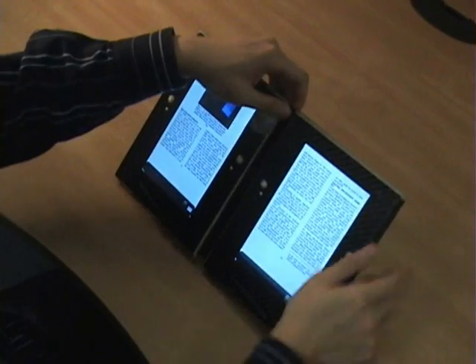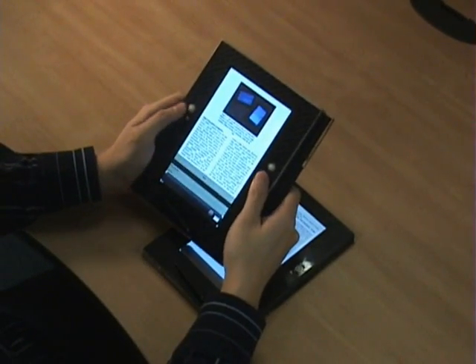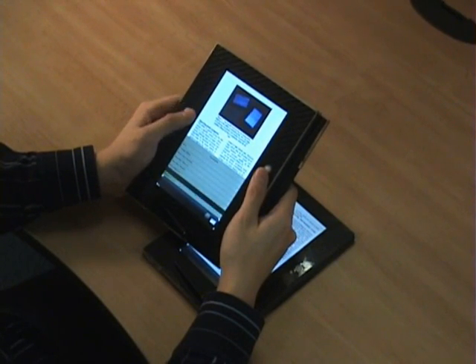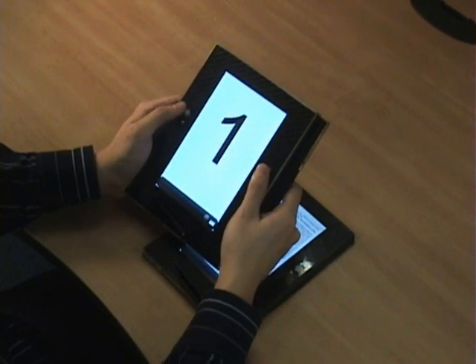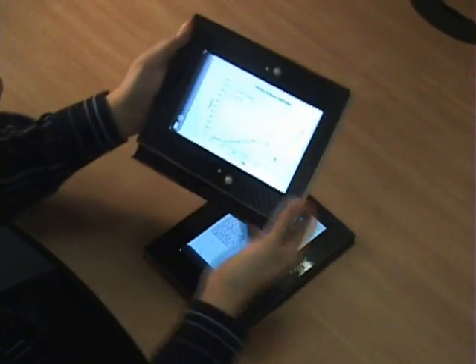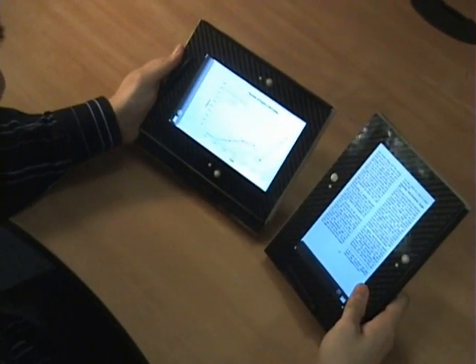To facilitate working with several documents at once, the faces of our device can be split up into semi-independent displays. Different documents can then be viewed or compared simultaneously without having to switch windows. Detached faces can be arranged in a convenient and ergonomic fashion, suited to the content at hand.